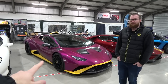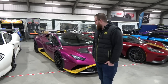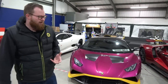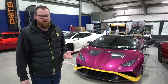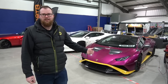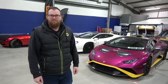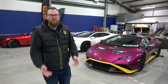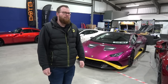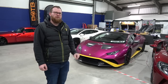We are heading to GAD Tuning to find out how much horsepower the STO makes. I don't really care about the number if I'm honest — it's loud, it's shouty, it's brash. We're going to get to hear a V10 at full chat, redlining in seventh gear on the dyno. Do you have a number in your head? I'm going to be slightly optimistic — I'll go 635.